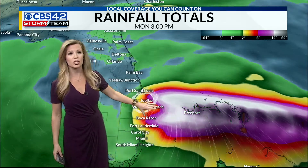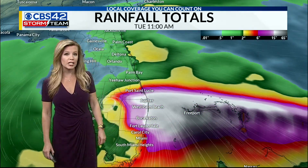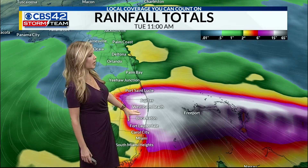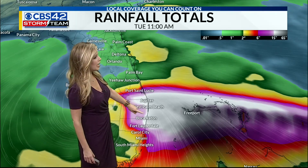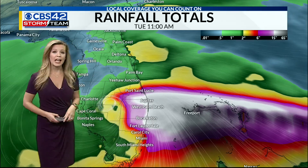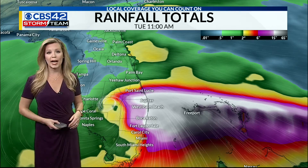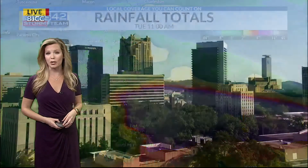The Barren model once more is showing rainfall totals potentially upwards of a foot near the West Palm Beach area. So high rainfall totals — if this does start to hook up towards the right and travel up the eastern coastline, that could create heavy rainfall all the way from South Florida up through Jacksonville as we move later into the workweek.